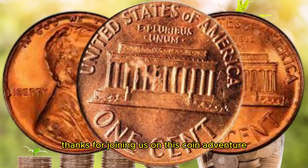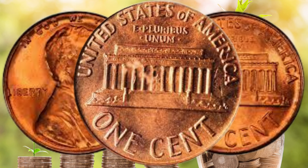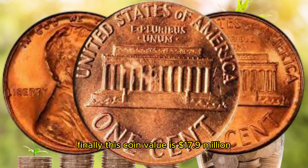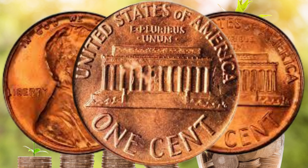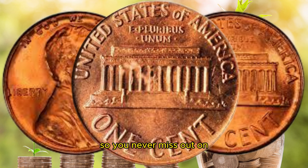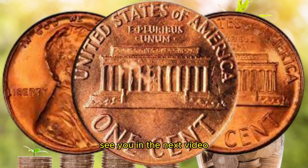Thanks for joining us on this coin adventure, and we'll see you next time at AF Coins World. Happy collecting — this coin's value is cited at $17.9 million. Don't forget to like, subscribe, and hit that notification bell so you never miss out on the latest updates from our channel. See you in the next video.